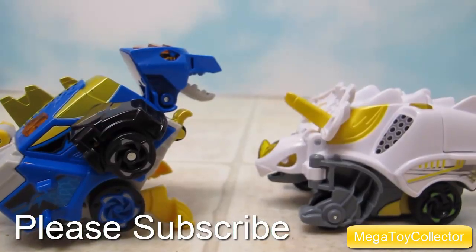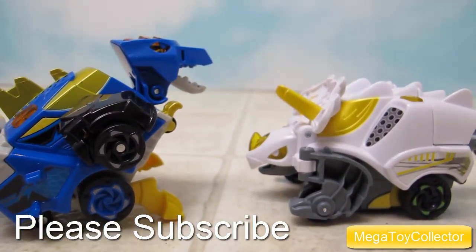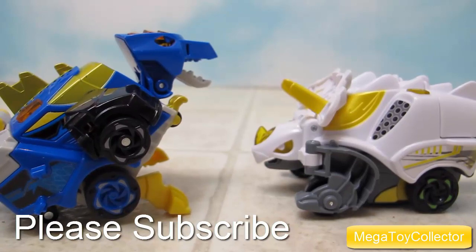Well, I hope you enjoyed seeing Dart and Cruise, two of the Switch and Go Dinos Turbo from VTEC. And as I always say, I'm working on a lot more videos, so come back and check often to see what's new. See you next time.